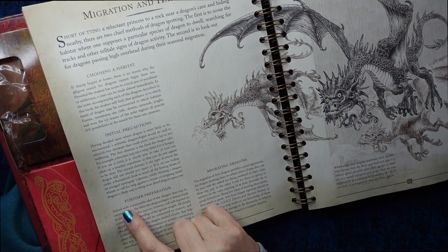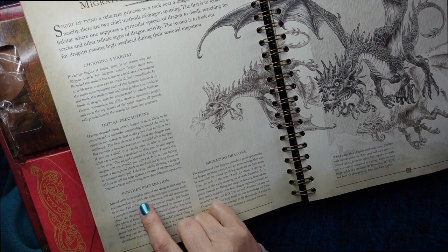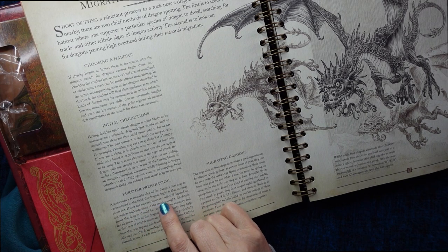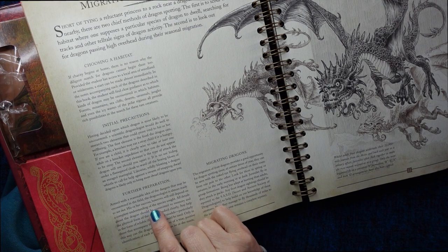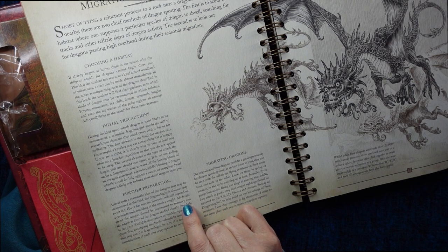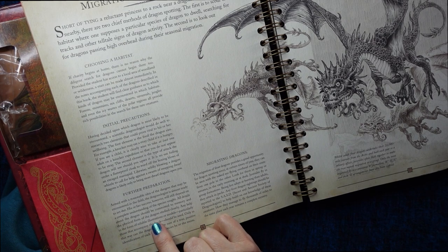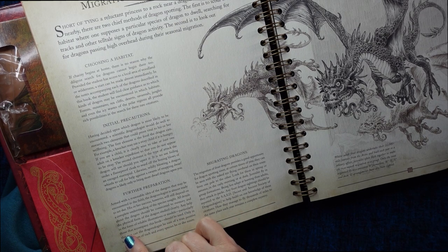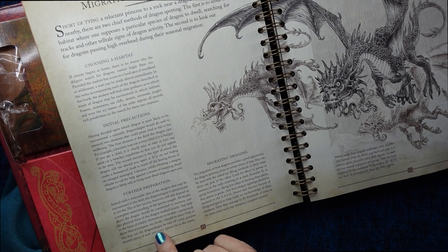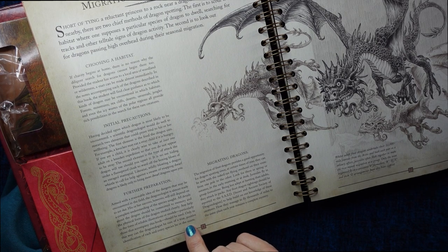Armed with a reasonable idea of the dangers that may be encountered in the field, the dragonologist is almost ready to set out. Their success, however, will still depend on a complete understanding of the species sought. All details about the dragon should be committed to memory, and the physical form of the dragon studied closely. Any help in the form of reliable illustrations or models, particularly those that accompany this book, should be used. Only in this way can the dragonologist be sure of a true positive identification of each and every species they meet.